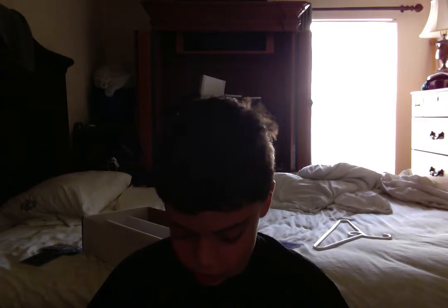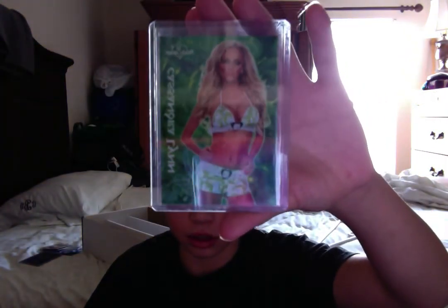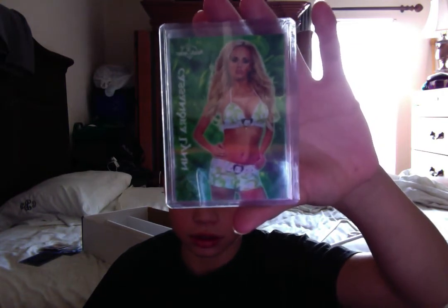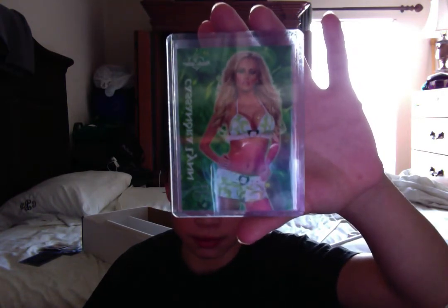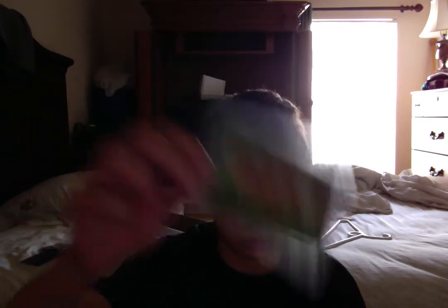Then we got this pretty young thing — Cassandra Lin, free autographs at the Leaf booth. Auto — pretty cool.